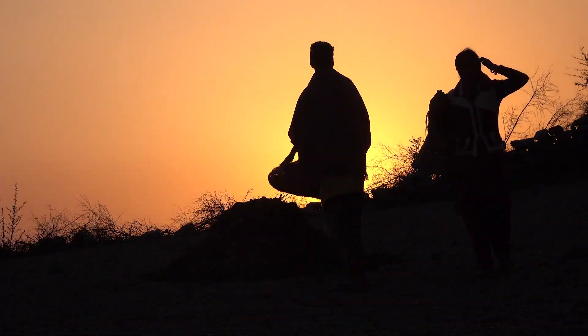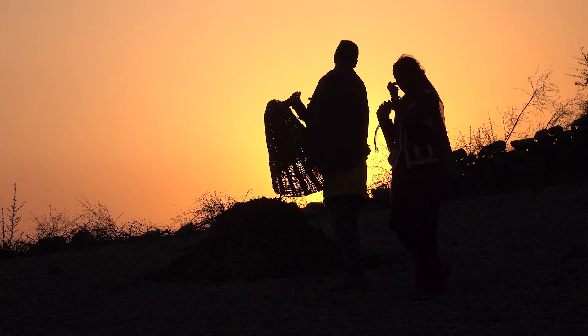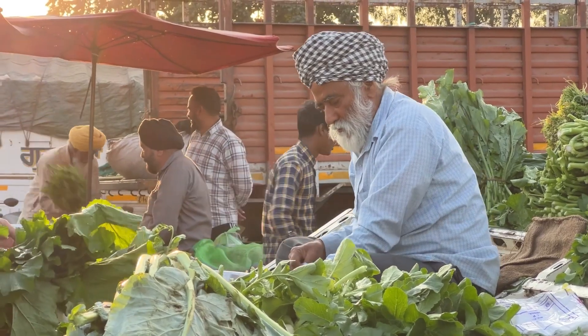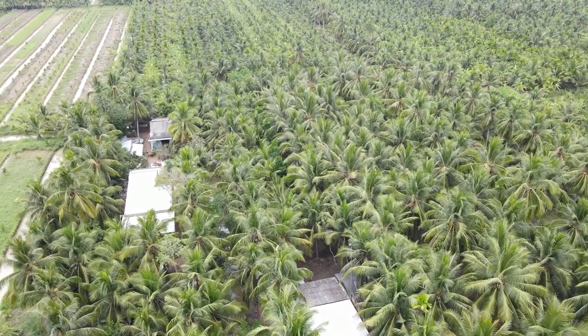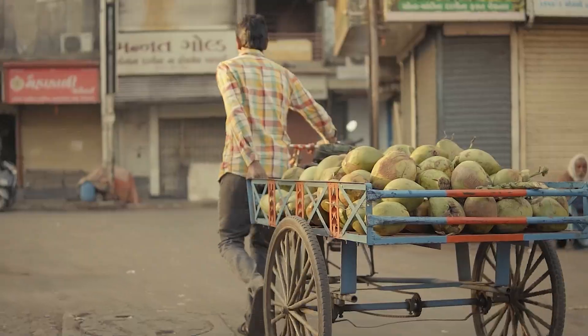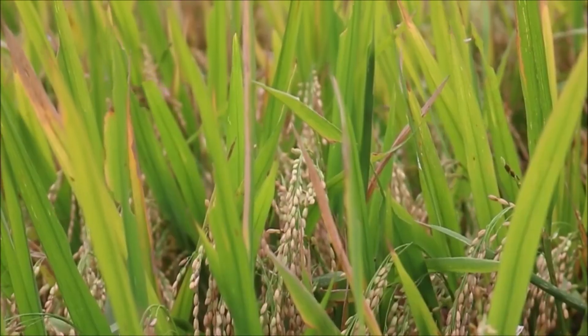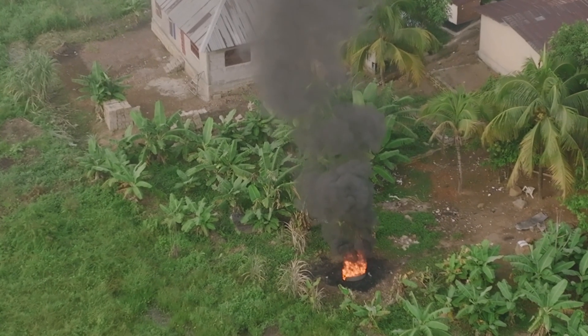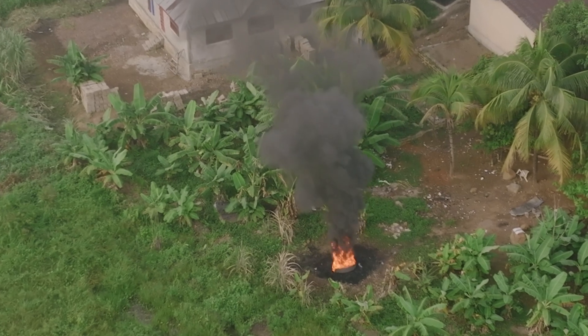But what if farmers didn't have to abandon traditions to embrace something better? India grows a lot more than rice. It's also one of the world's top coconut producers, and every harvest leaves behind mountains of waste. Rice mills discard husks, coconut farms toss coir — often burned and rarely used. But what if waste could save water?